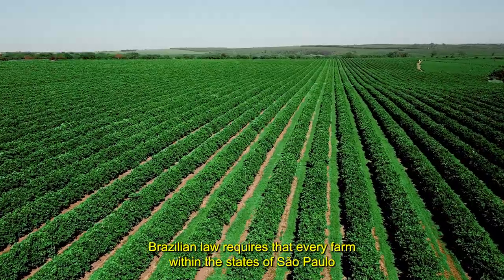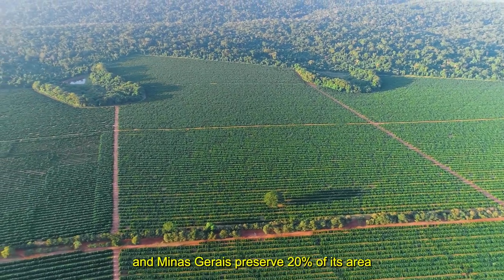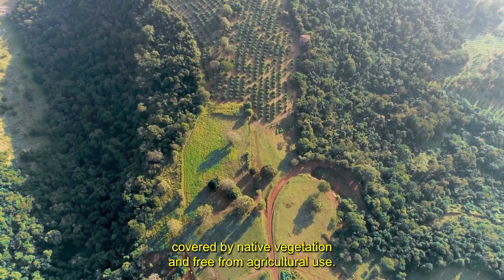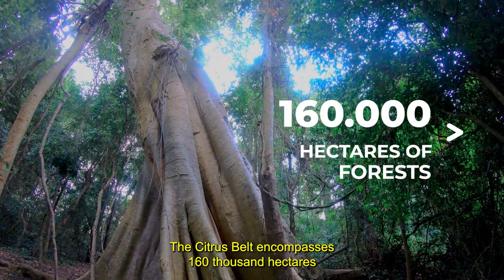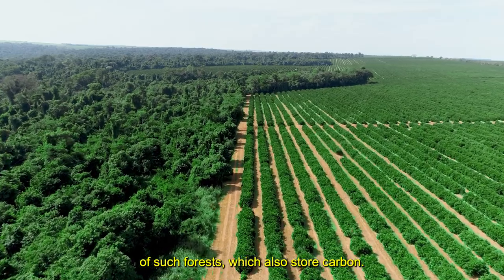Brazilian law requires that every farm within the states of São Paulo and Minas Gerais preserve 20% of its area, covered by native vegetation and free from agricultural use. The citrus belt encompasses 160,000 hectares of such forests, which also store carbon.